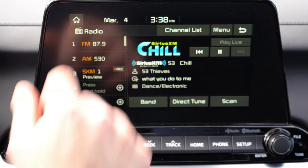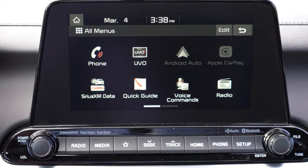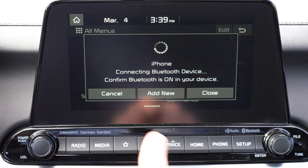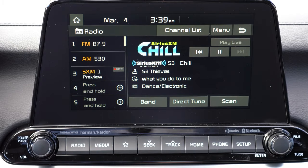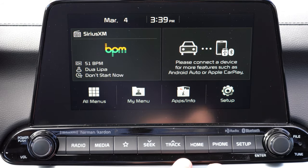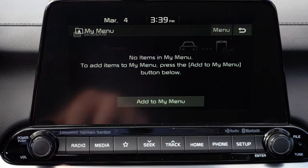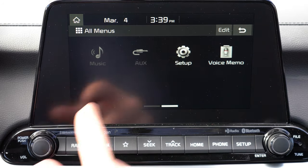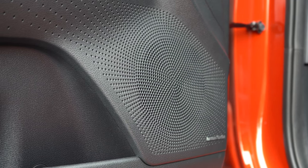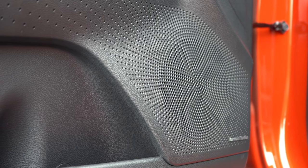The 8-inch color touchscreen comes standard with Bluetooth, audio streaming, Android Auto, and Apple CarPlay — giving you free navigation and the ability to like or dislike Pandora songs from your smartphone. The standard sound system is an 8-speaker Harman Kardon setup with a subwoofer and 320 watts. Testing it out with SiriusXM — the bass was ridiculous, almost massaging the seats, with plenty of clarity. Harman Kardon always does a good job, and well done on that sound system.